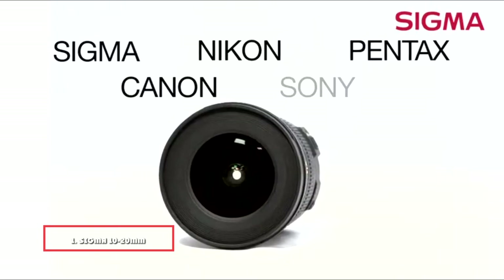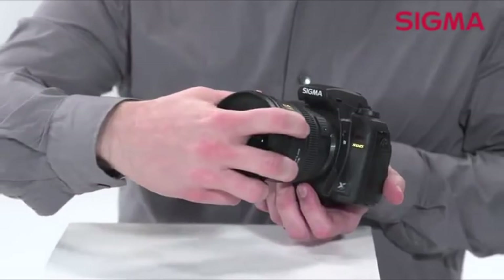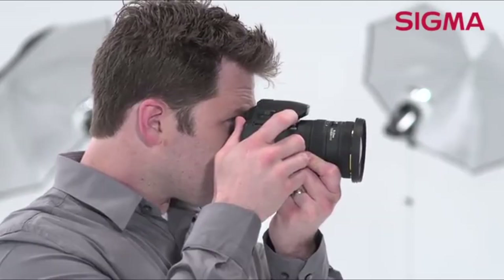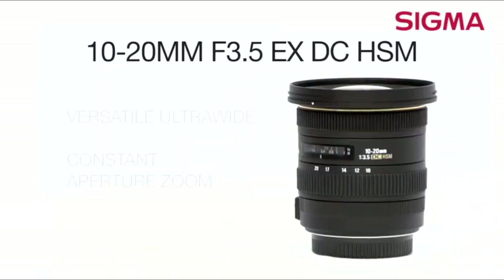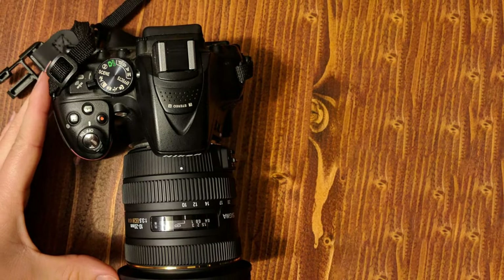At the first position of our list, we have the Sigma 10-20mm f/3.5 EX DC HSM. Sigma offers you a very usable and reasonably priced lens for your Nikon DX camera. Its most attractive feature is the constant f/3.5 aperture throughout the zoom range. This makes it ideal for video work. You can also use manual mode more easily, as you don't have to reconfigure your exposure every time you zoom. Image quality, while not the best, is acceptable — you can shoot detailed, colorful images with this lens. Autofocus is quick and accurate, and Sigma's HSM system works well.